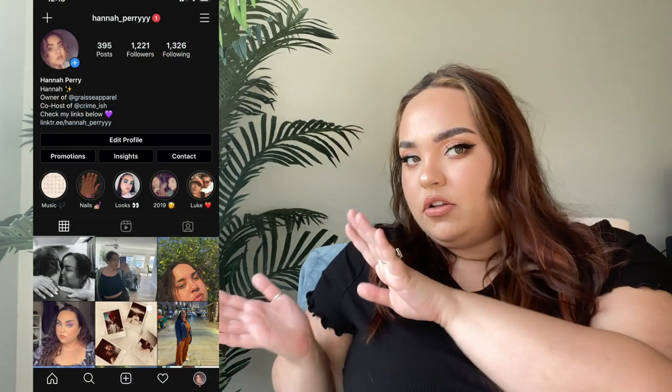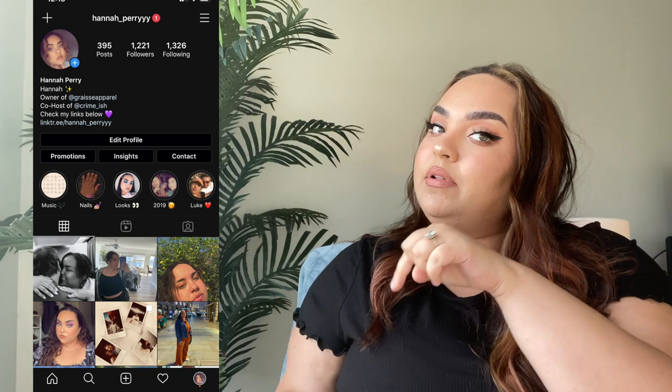If you're not already subscribed, go ahead and click that subscribe button down below and don't forget to give this video a thumbs up if you want to see more videos from me. My name's Hannah — I do plus size fashion, lifestyle, and beauty videos here on my channel. Follow me on Instagram, linked on screen and below. Without further ado, let's get right into the video.